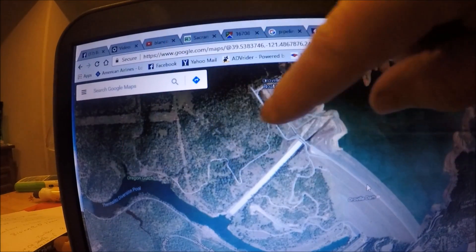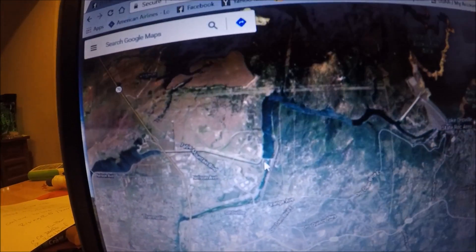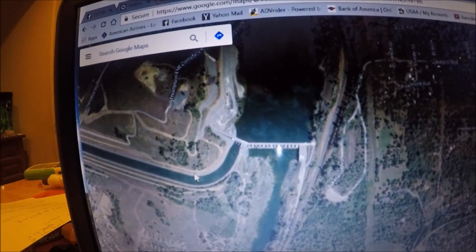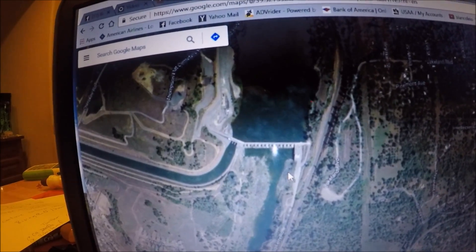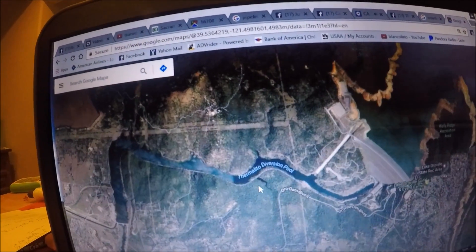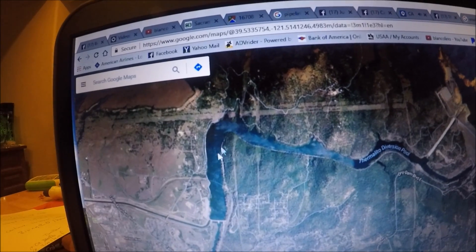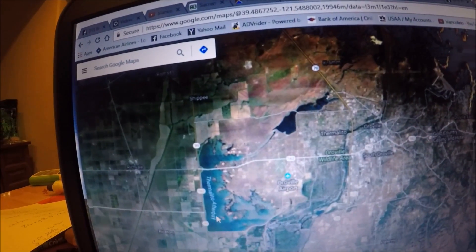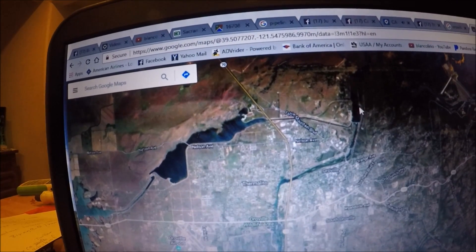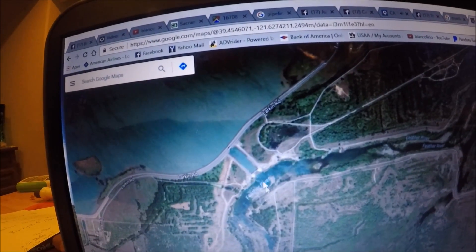If the emergency spillway starts flowing, it'll blow trees and debris down into the Thermalito Diversion Pool. Here's the diversion pool and the dam associated with it — the water splits into the Thermalito Forebay and into the Feather River. If this thing lets loose, the debris just goes into the diversion pool — not a big deal. They've even moved steelhead and salmon from the fish hatchery in the diversion pool all the way out to the afterbay, where water diverts into agricultural lands and back into the Feather River.